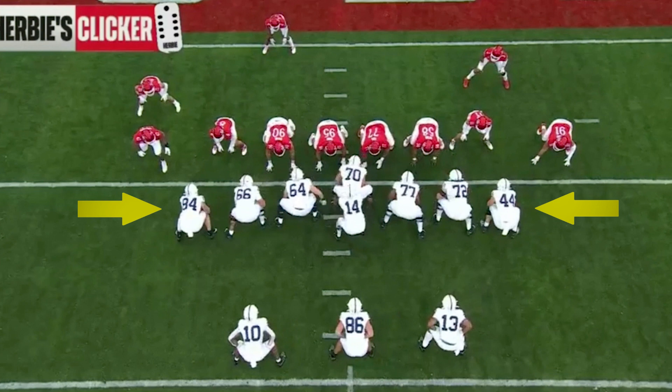You'll have two inline tight ends in three-point stances on the line of scrimmage. Then you have three backs: one behind the left guard, one behind the quarterback or the center, and the other one behind the right guard. A lot of teams use 32 personnel, which is three running backs and two tight ends.